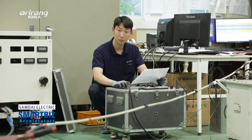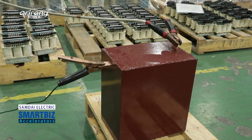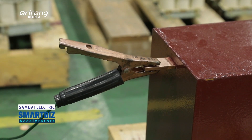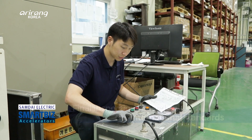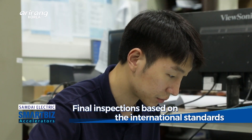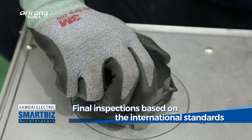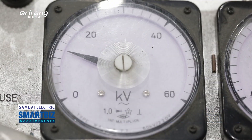Lastly, the terminal area is assembled and final inspections are carried out. By having various tests based on international standards, it checks the safety of the products and the results are managed in the form of computerized data.